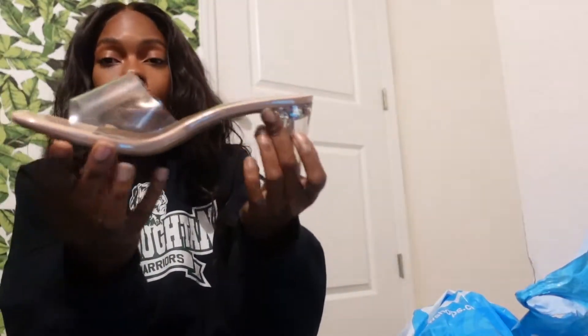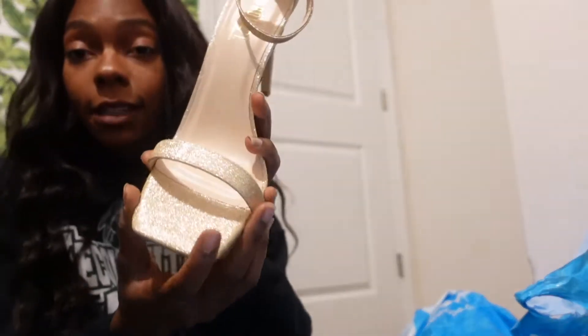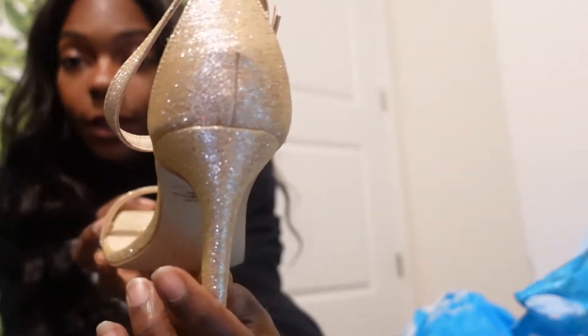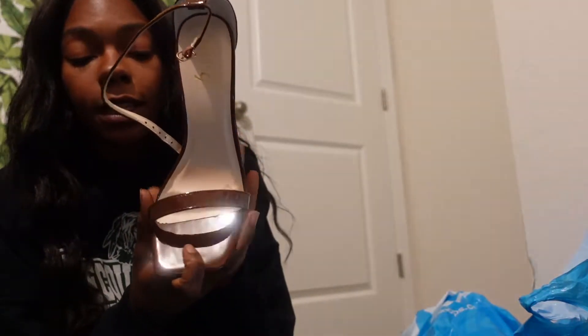I don't have time to do a try-on haul because it's like 10 o'clock at night, but I do want to show y'all what I got. Starting off with Rainbow — I got this clear heel, it's like a short heel and actually really comfortable, I was trying them on in the store. And then there's this glitter heel — and this is the brown one, so these two are the same style, just different colors.